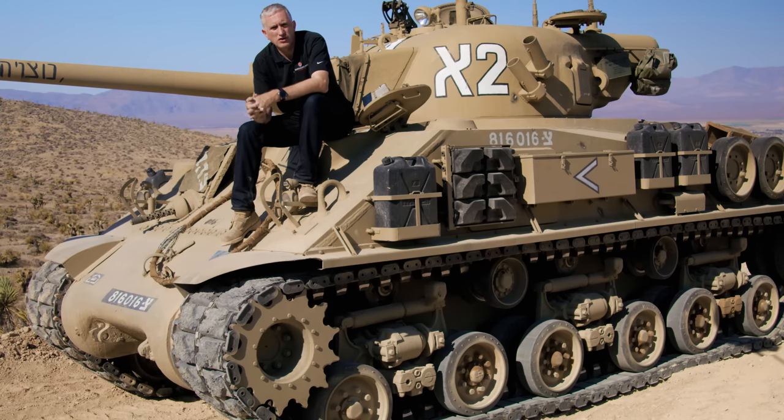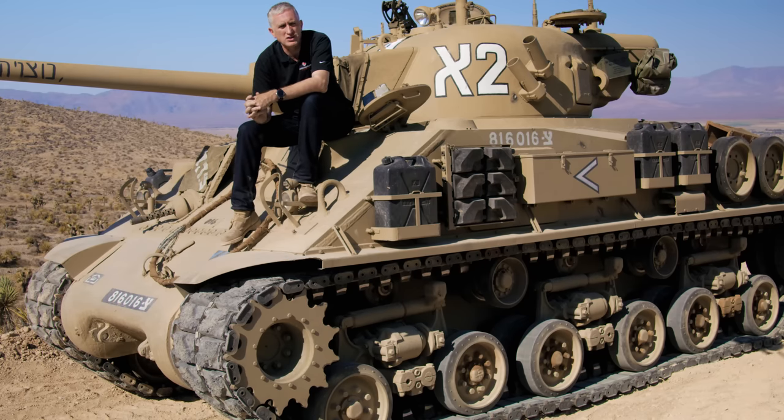When these were shipped off to Israel, by this point they're all such a hodgepodge they defy conventional nomenclature. The Israelis simply called it the M3, after the 75mm gun M3 with which they were all armed.